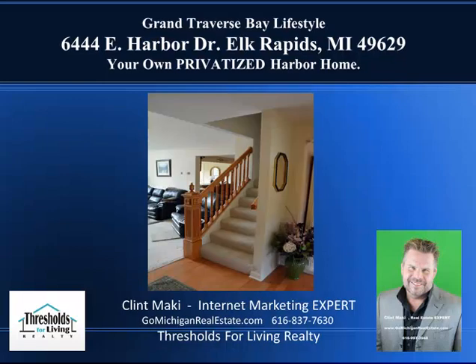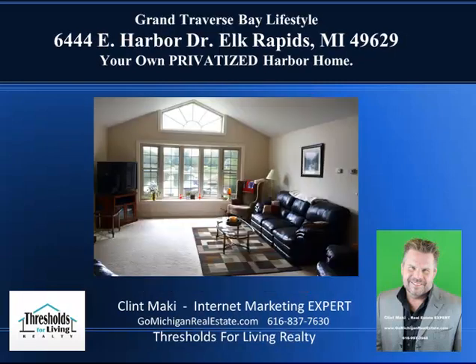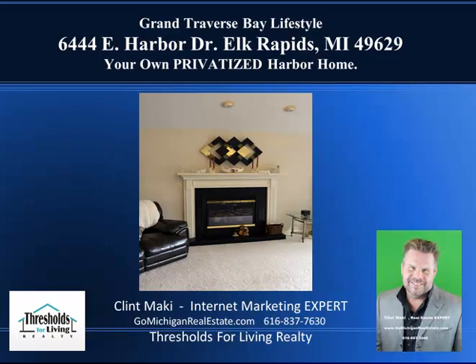Upstairs there are two bedrooms and a bathroom between them, but on the main floor it's got a main floor master suite and I'm going to show you that in just a minute. Here's the living room with some cathedral ceilings, skylights — what they call transom windows. Above there is kind of a sunburst theme they have going, and again you get to look out onto your harbor and see the boats out there and just be charmed by that lifestyle. Gas fireplace, can lights, recessed lighting.